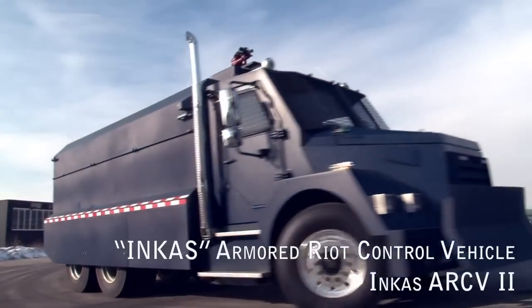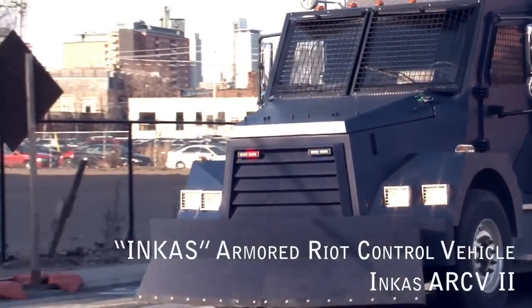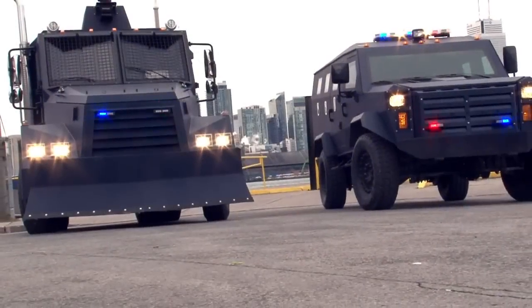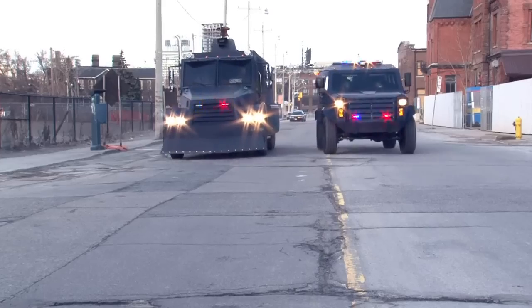The Incas Armored Riot Control Vehicle — Incas ARCV — is designed to outperform similar products currently available on the market.